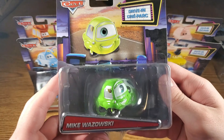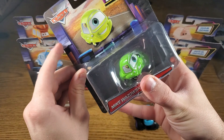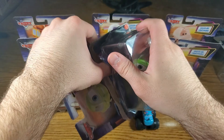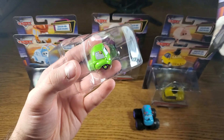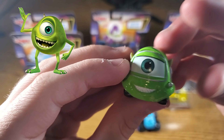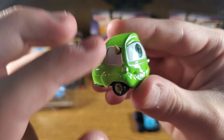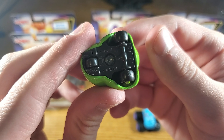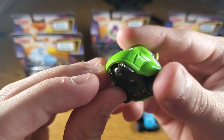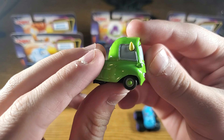Up next is Mike Wazowski, Sully's best buddy — the one-eyed little monster. These packages have very strong packaging, which is kind of hard to unbox but does protect the diecast well. Here he is — he is much smaller than Sully, which makes sense. He's got his one eye right there, accurate and blue, and you can see his teeth and big toothy grin as well as some yellow horns attached to the side. He has three wheels sort of like a forklift, representing how small he is — basically a round little car with an exhaust pipe in the back and little green beads for rims.